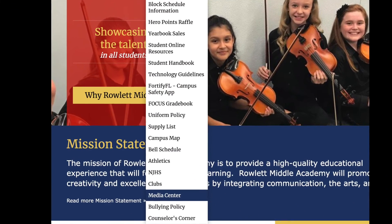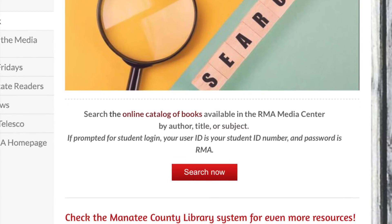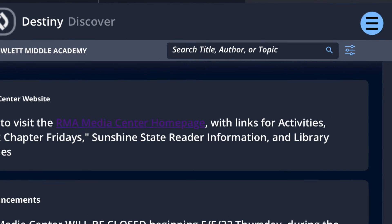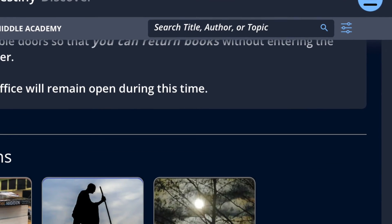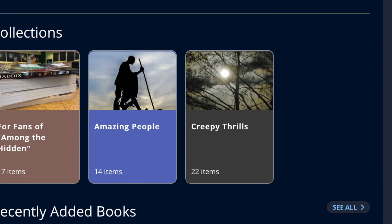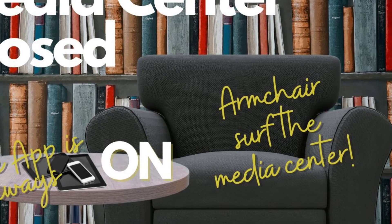All of this again is available when you go to the Media Center's website and click to search. It will bring you to the Destiny Discover homepage where you can look for books, put books on hold, and write reviews for books. I hope you guys use this especially when the Media Center is closed or when you can't get there due to your schedule.